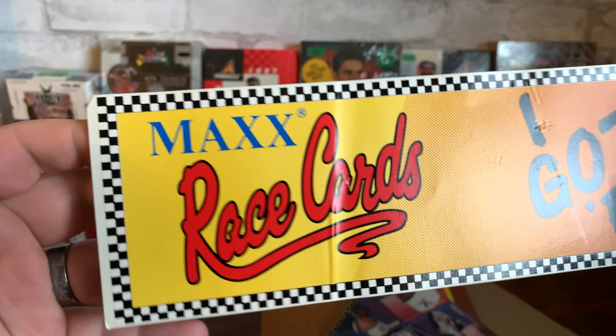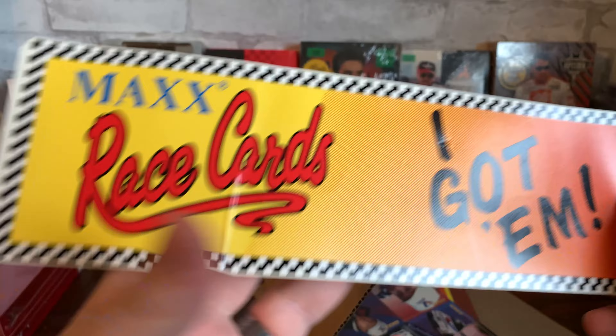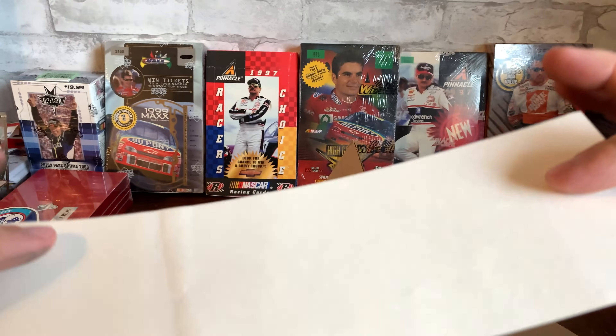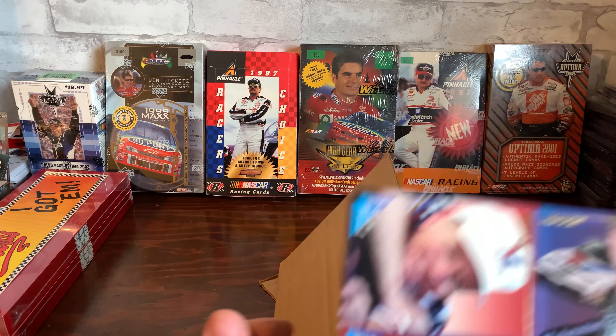Got this Max race cards bumper sticker, which I think is really cool — a bumper sticker from Max that's based on the '89 set.